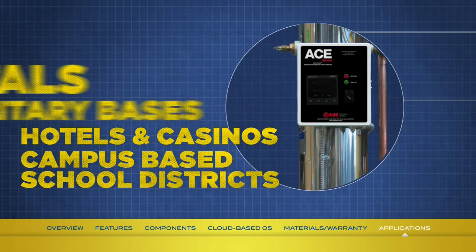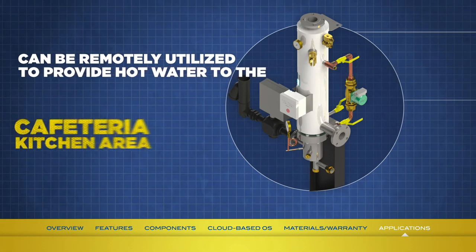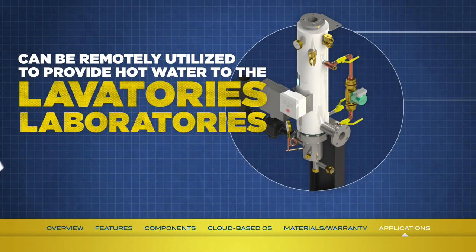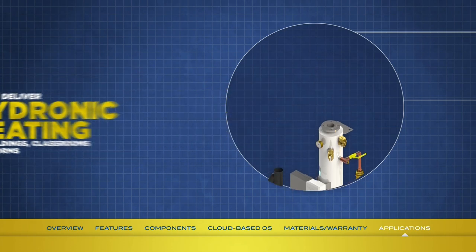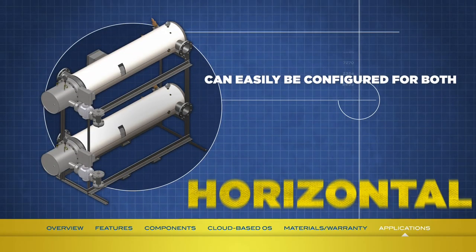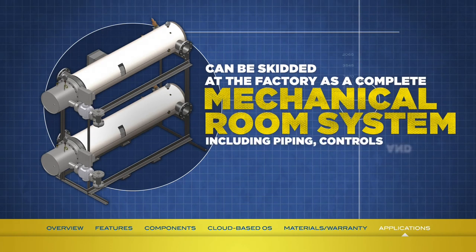In the case of campus-based schools, the Mini-Pak can be remotely utilized when serviced by a single district heating system to provide domestic hot water to the cafeteria kitchen area, locker room and dorm showers, laboratories, and public restrooms. It can also deliver hydronic heating to buildings, classrooms, and dorms. Think of it as one product type with a multitude of applications. The Ace Mini-Pak is compact, with an industry-proven design that can easily be configured for both horizontal and vertical applications, as well as skidded at the factory as a complete mechanical room system including piping, controls, and pumps.